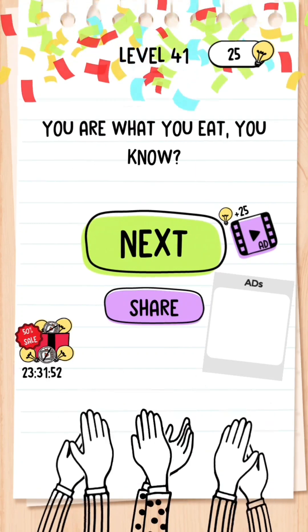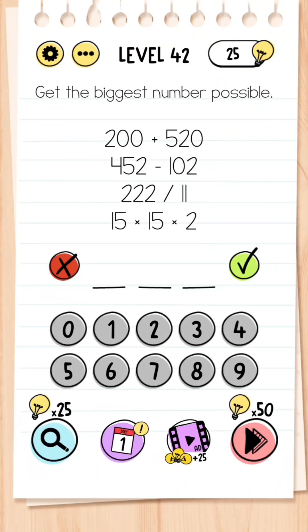Level 42: Get the biggest number possible. Don't mess around with any of these equations — just get the biggest number possible, and that is 999.